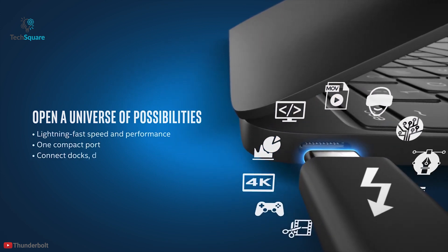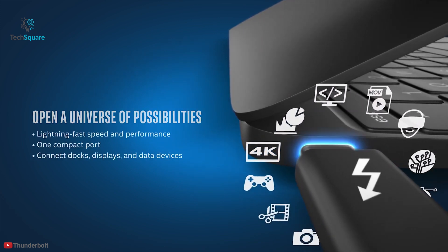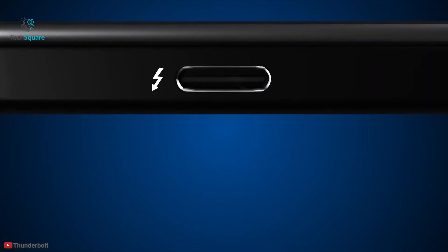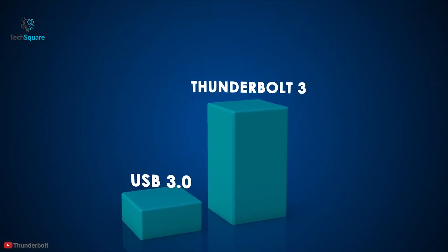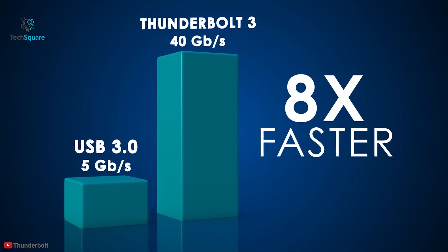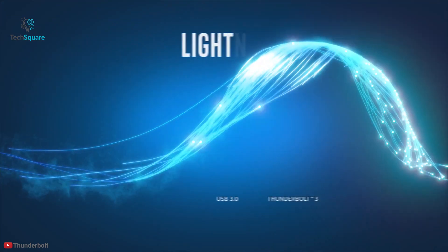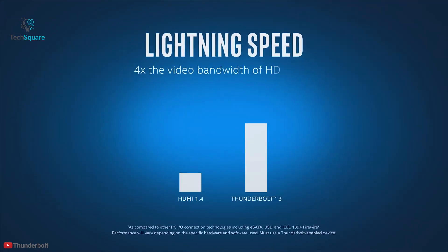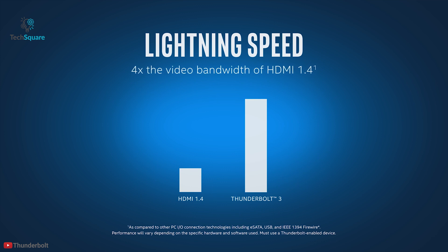Thunderbolt supports up to six peripherals through one connector via various topologies. Intel introduced the Thunderbolt platform at a time when USB 3.0 was all the rage and could transfer data at speeds up to 5 gigabit per second. Intel's Thunderbolt 3 was able to transfer data at speeds up to 40 gigabit per second, claiming its superiority over the USB standard.